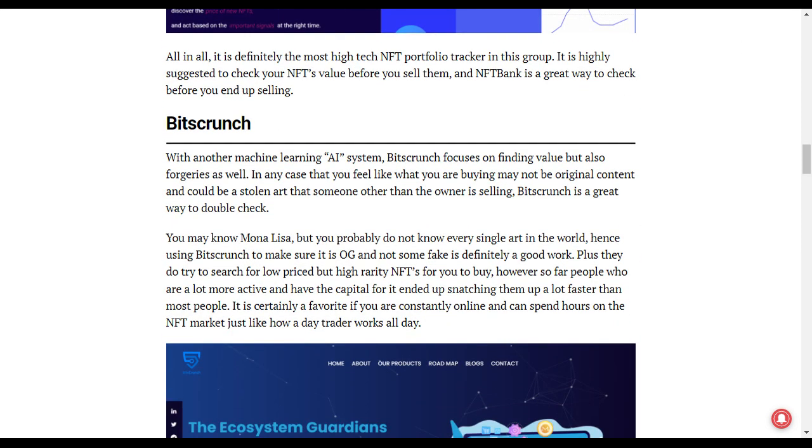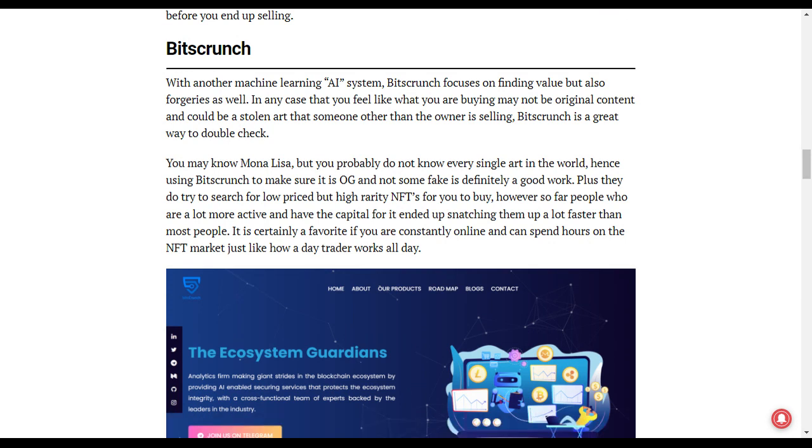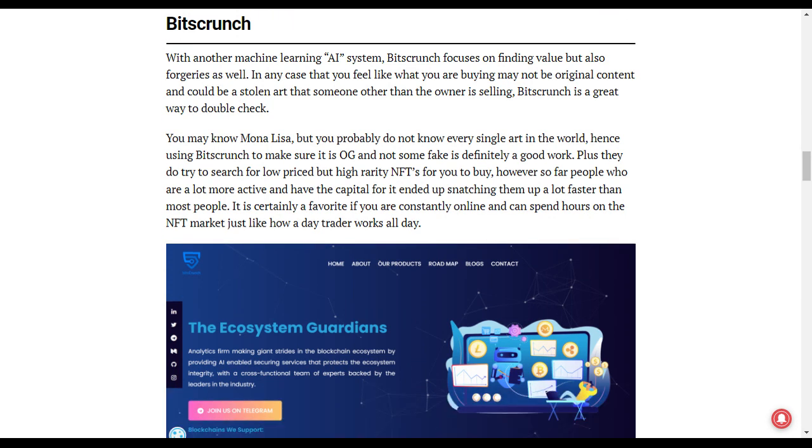BitCrunch is another one I recommend because it's a machine learning AI system that focuses on finding the value of an NFT, especially if it is forged. So if you feel like you're not buying original content, or it is stolen artwork, or someone is trying to commit copyright infringement, bring it to BitCrunch and it's going to track it and tell you where it's coming from.